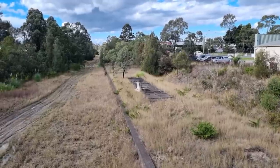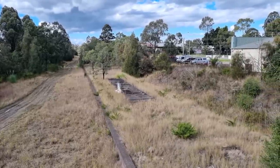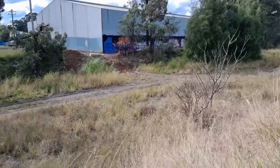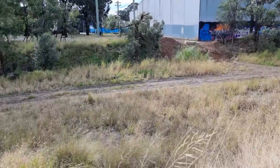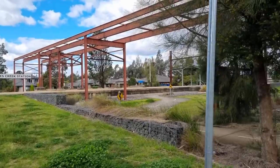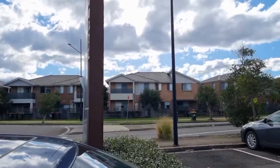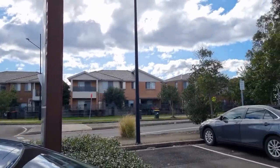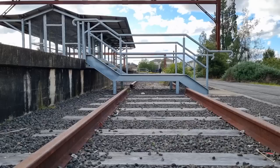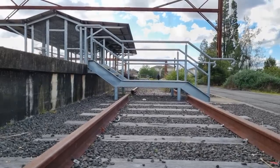So there you have it — the Ropes Creek line, perhaps Sydney's most fascinating lost railway. It had some of the strictest civilian access of any train line, historically low patronage and services, it lay forgotten for years after its closure, and now people live on land once dedicated to explosives manufacturing. It truly is fascinating uncovering this railway, which will forever remain lost to time.